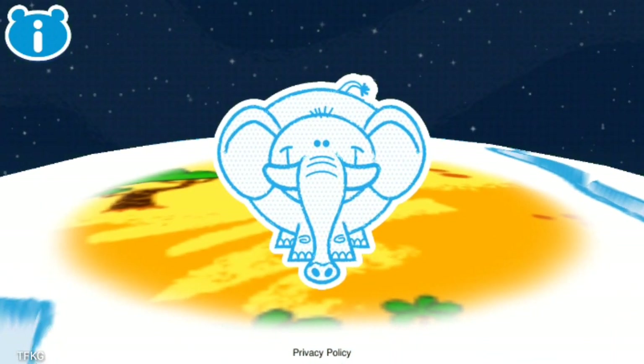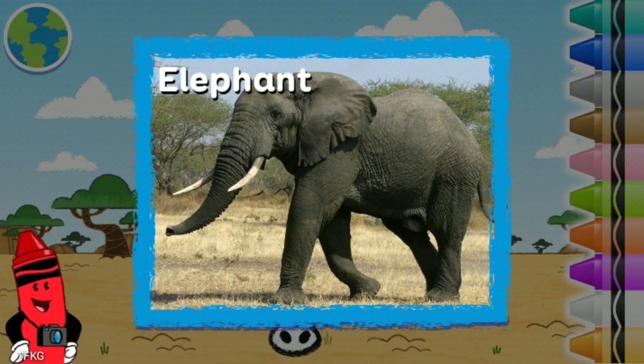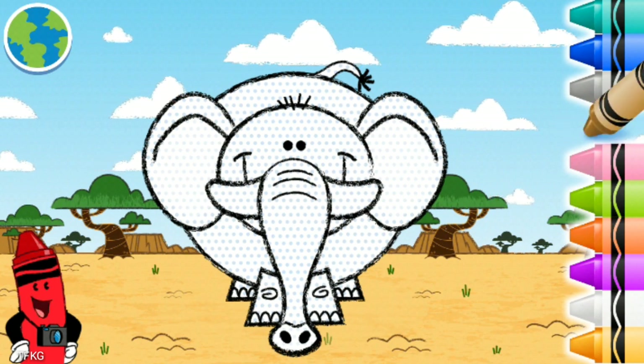Elephants! Elephants are the largest land animals in the world! Color this animal any way you want! Let's get creative!